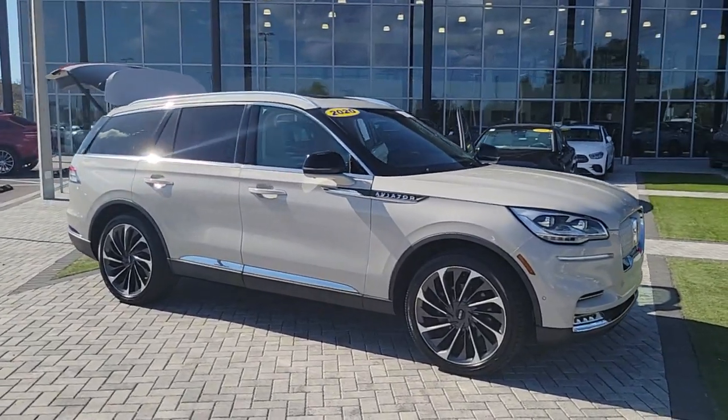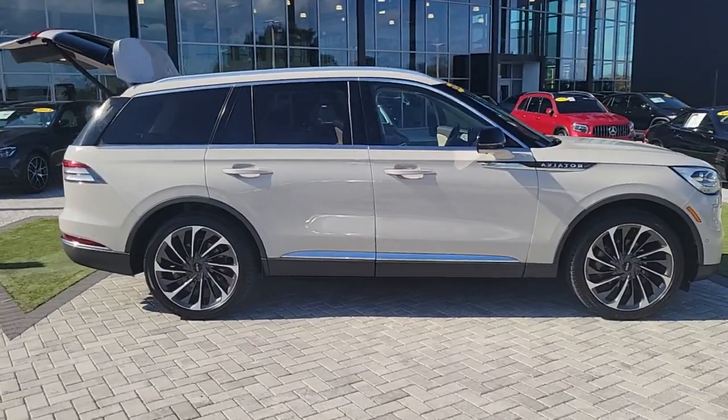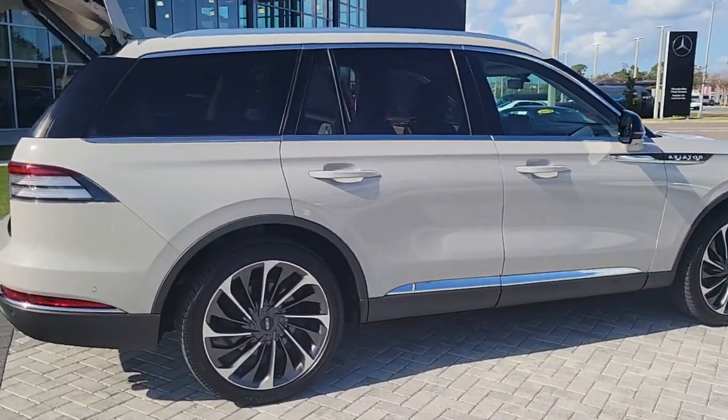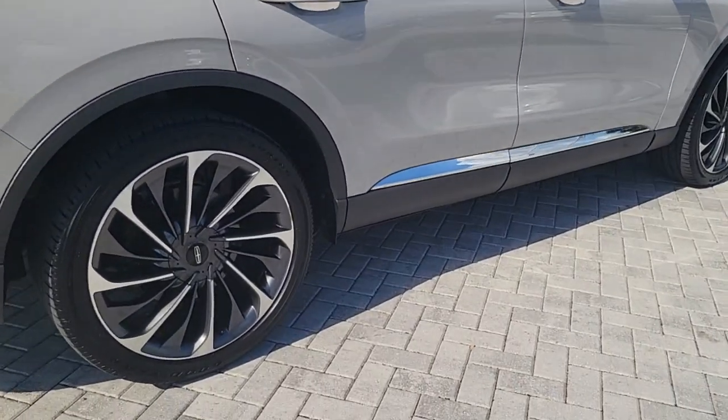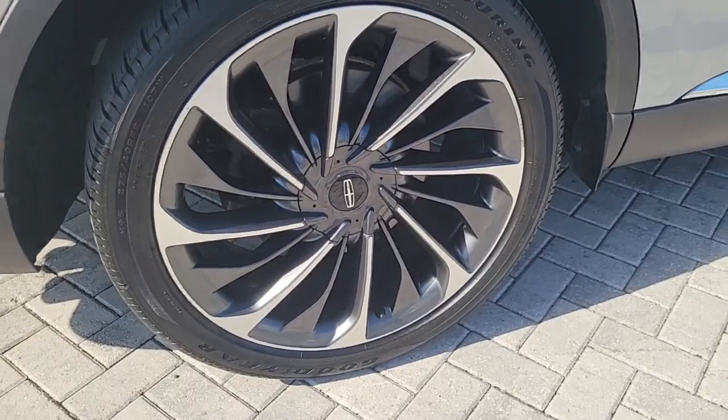Your next car could be the 2020 Lincoln Aviator. With less than 40,000 miles on the odometer, this vehicle stands out from the rest. Here's a sleek and sophisticated Lincoln Aviator, the luxury midsize SUV that's configured for comfort and convenience.